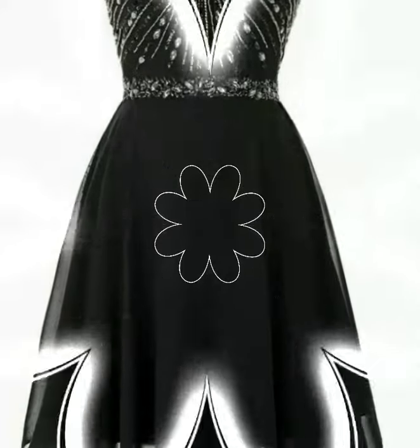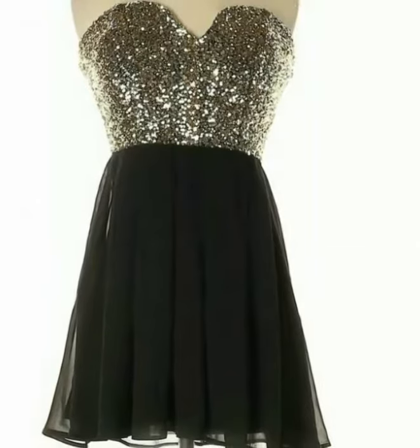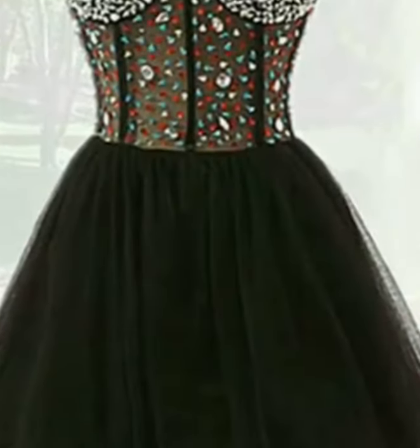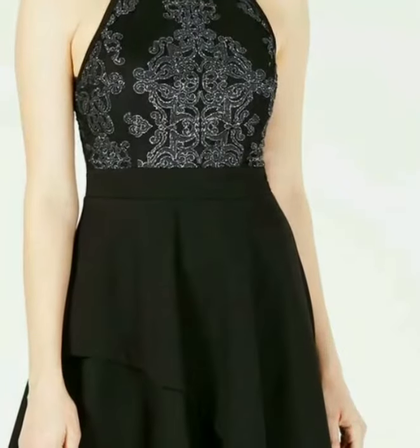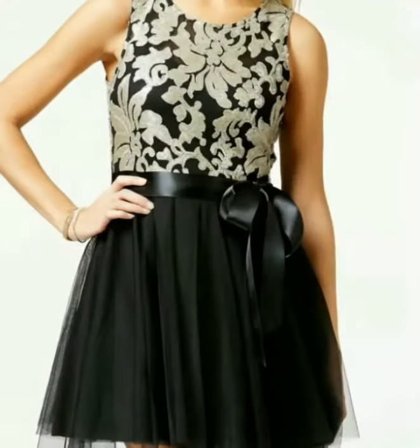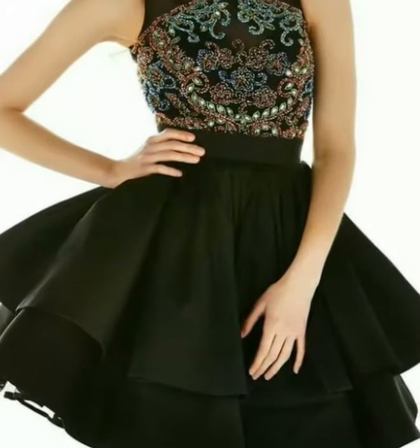Welcome back to my YouTube channel! I hope you all are doing fine. Today I am back with a very beautiful, amazing, and gorgeous collection of fancy A-line skirt dress designs. This is a very stylish and fabulous collection for girls — I hope you love all of it.